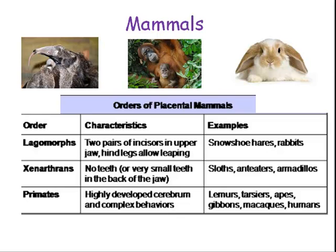And finally, here are a few more orders. The primates are the most highly developed as far as their brain and behavior go — those are your humans, lemurs, tarsiers, apes, gibbons, and macaques. They have highly developed brains capable of complex thought processes. So that's a quick overview of birds and mammals.